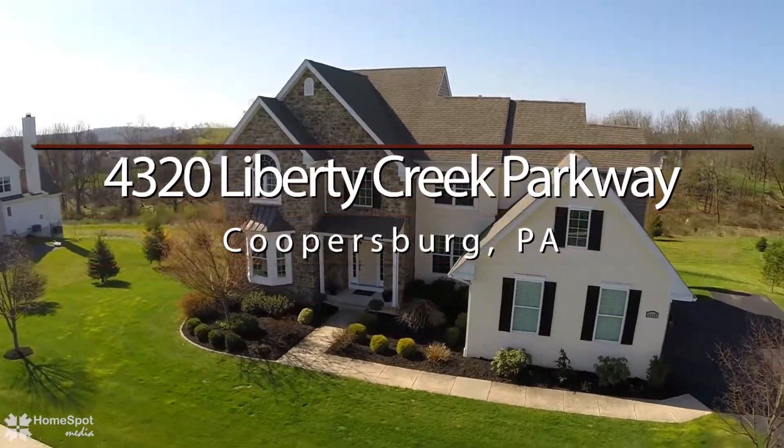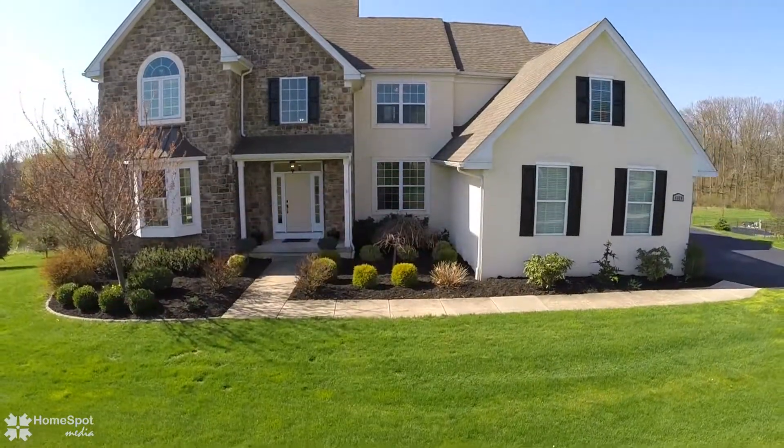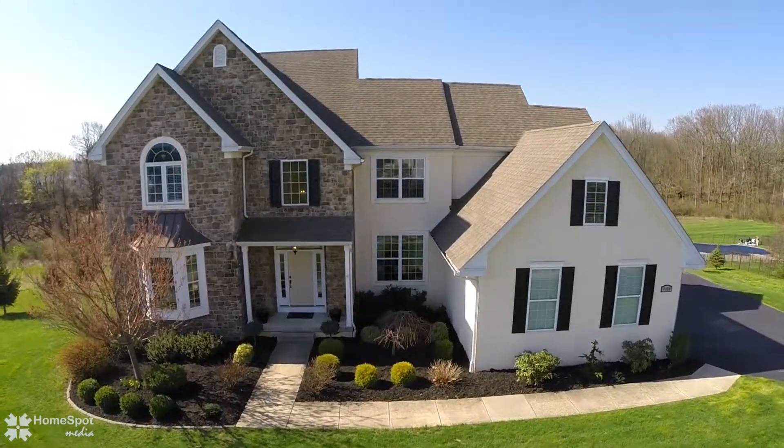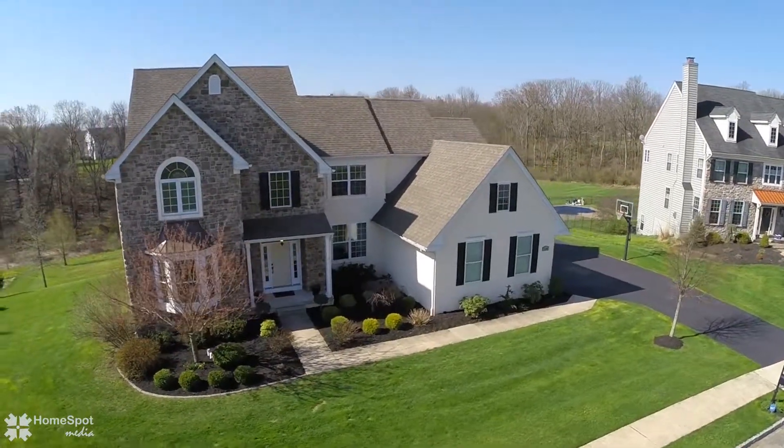Welcome to 4320 Liberty Creek Parkway, a home as perfect as you'll find. Situated on an acre lot with plenty of open space behind, this Southern Lehigh two-story is just the one you've been waiting for.